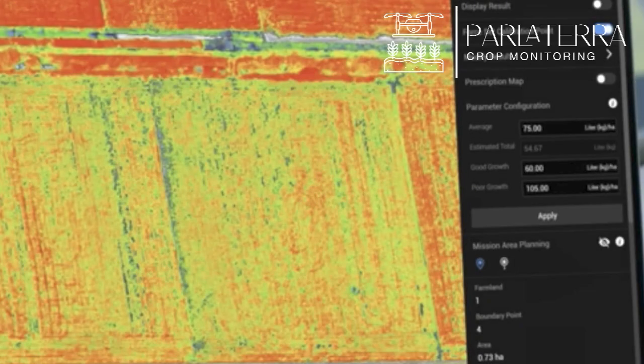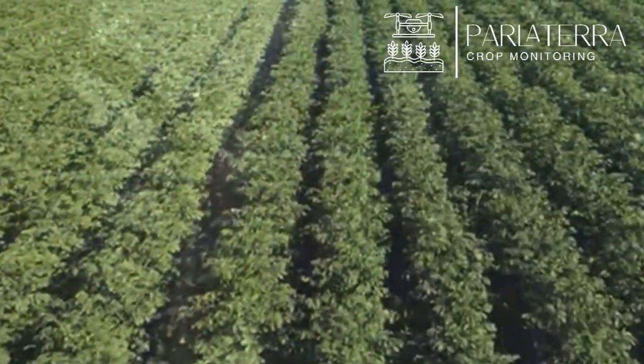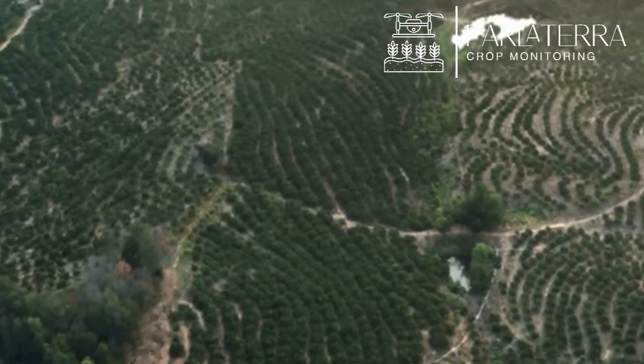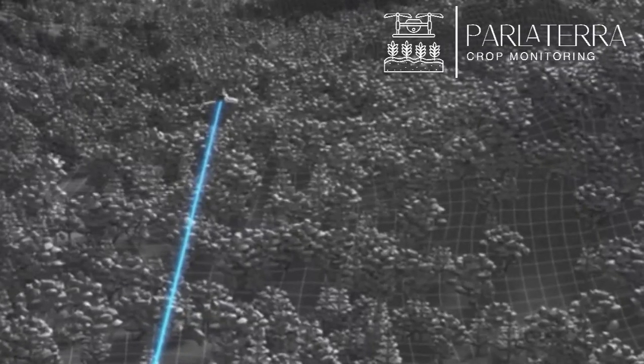Parlatera unveils hidden stress factors, detecting plant health, nutrient deficiencies, and water availability long before they become visible. Drones and satellite-based multispectral imaging through Parlatera make large-scale monitoring effortless, reducing manual labor while increasing accuracy.